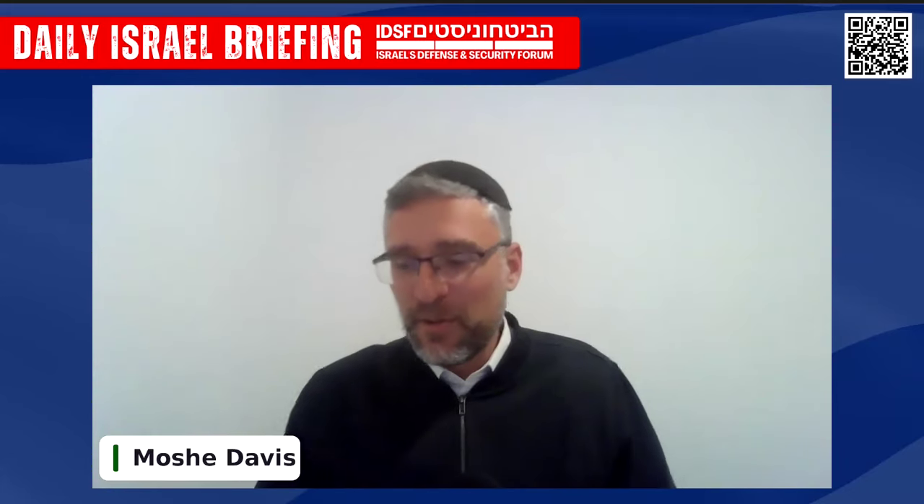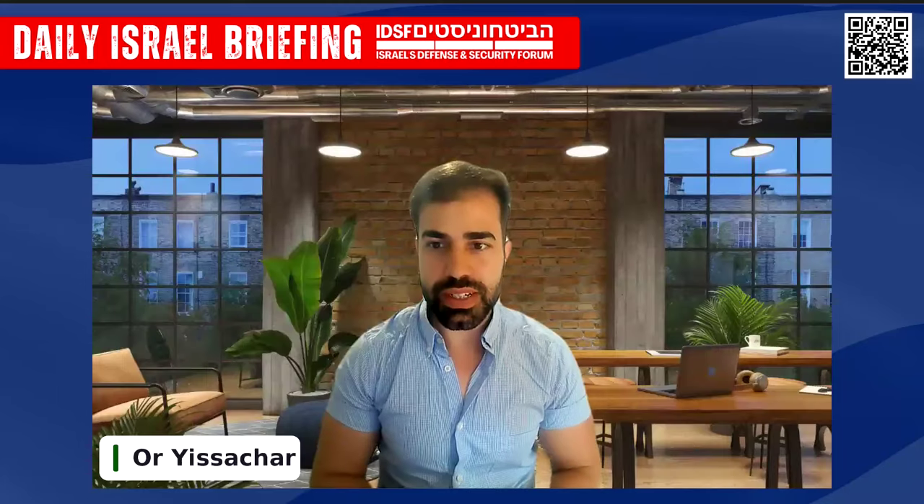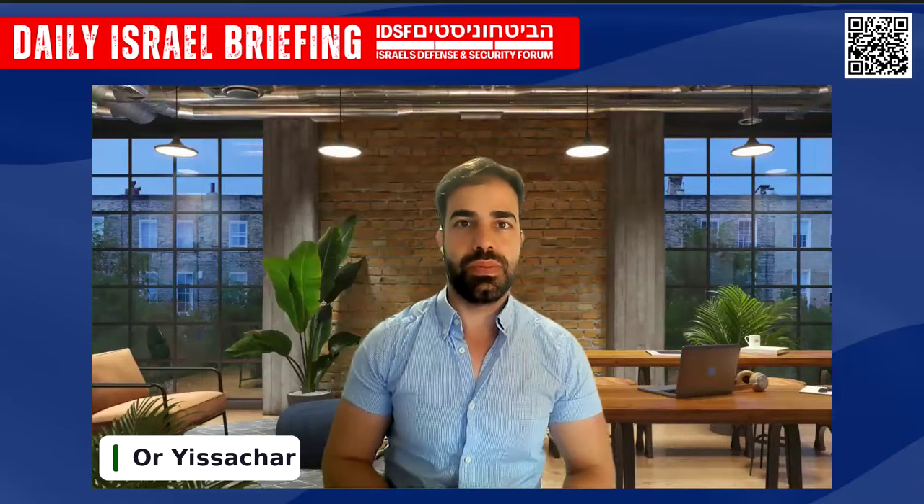It's a great pleasure now to be joined by the head of IDSF Research, Orr Yisachar. Orr, thank you for joining. You spend a lot of time analyzing Iran and the threat from Iran. Before we jump into some harder questions, can you give your overall analysis and view of what happened?